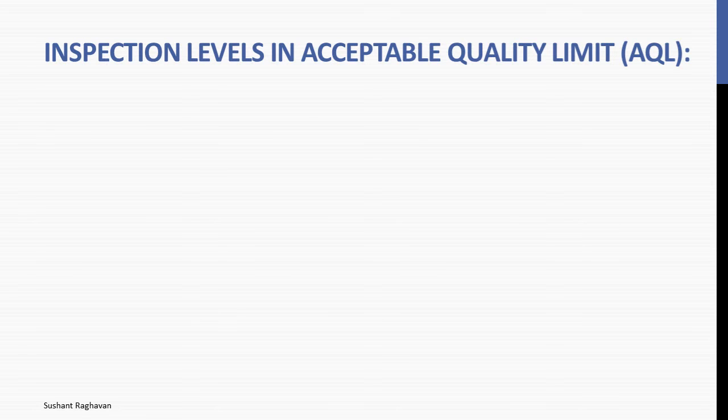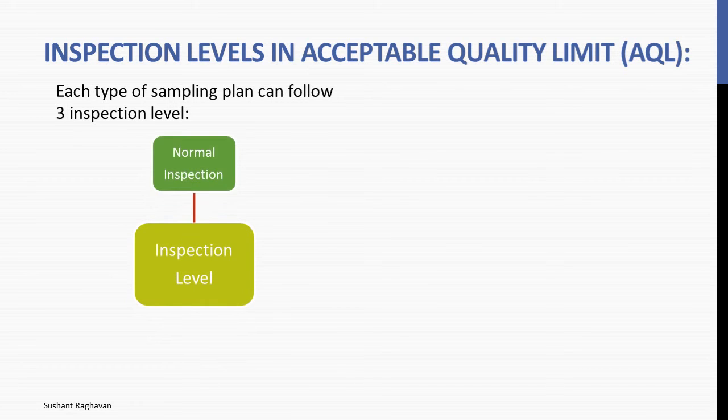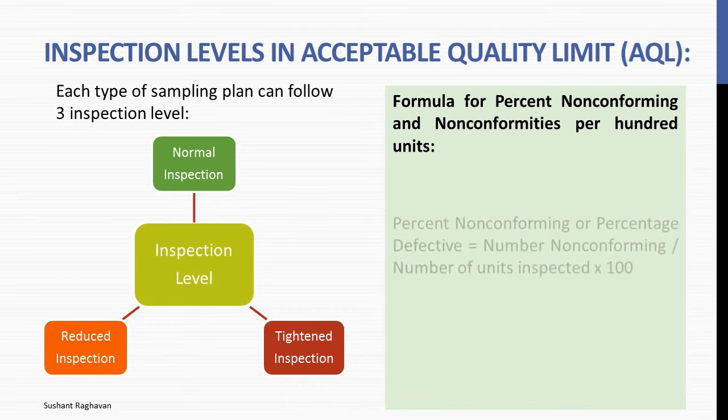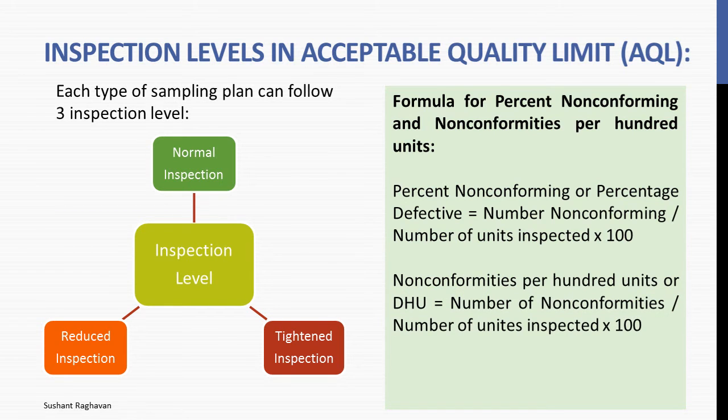Inspection levels in acceptable quality level AQL: each type of sampling plan can follow 3 inspection levels — normal inspection, tightened inspection, and reduced inspection. Formula for percent non-conforming: percentage defective equals number non-conforming divided by number of units inspected, multiplied by 100. Non-conformities per 100 units, or DHU, equals number of non-conformities divided by number of units inspected, multiplied by 100. One or more defects are possible in any unit of product.